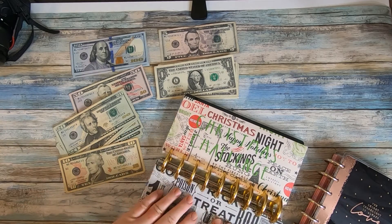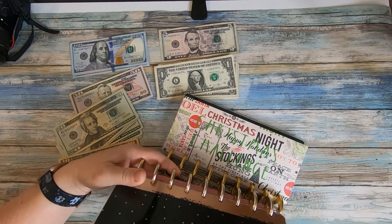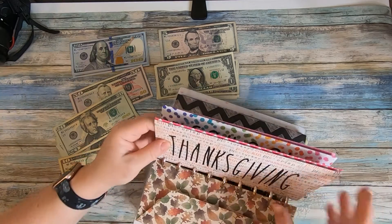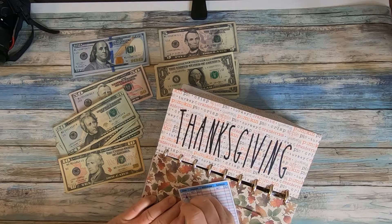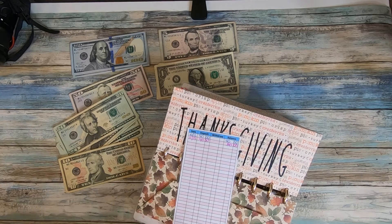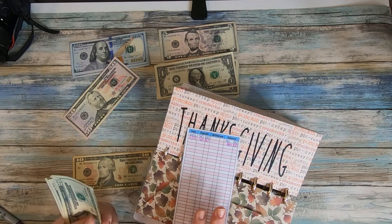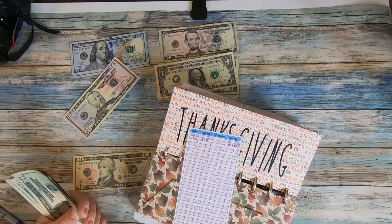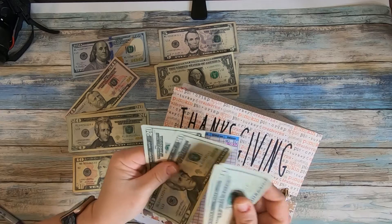The next one is Thanksgiving, which is actually in my weekly booklet right now since we're getting ready to have Thanksgiving. I took my Halloween envelope out and put the Thanksgiving envelope in. This is another one that's back-stuffed — we'll write in 11/13, add another $40, and that gives us a total of $80 to buy everything we need for Thanksgiving dinner. When we do the next stuffing in December it'll be wiped out, back to zero, and returned to the sinking fund booklet. 20, 40, 60, 80.